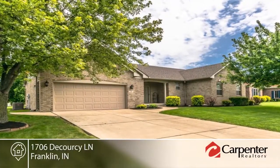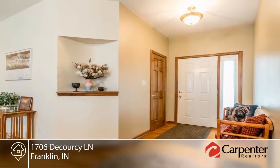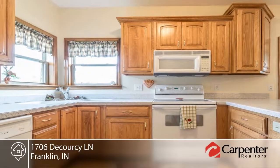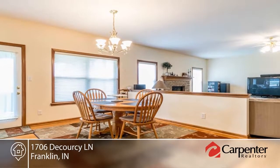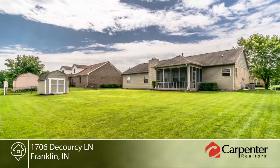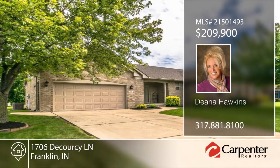This three-bedroom, two-bath brick ranch is move-in ready and offers a screened porch, two-car garage, custom cabinets, hard surface kitchen counter and hardwood floors. You will also find solid wood doors with beautiful stained trim throughout. Dena Hawkins would love to show you everything in person. Call now to schedule your private showing.